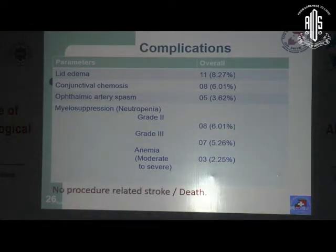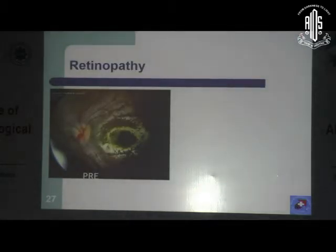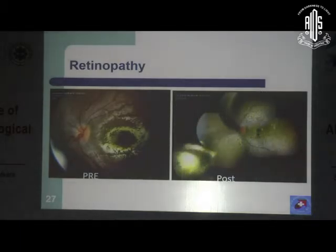The complications we encountered included lid edema, chemosis, arterial spasm, and a few cases with mild retinal detachment. Here is one case of retinopathy. This inferronasal tumor regressed very well, but vision in that eye was not great because of a vascular incident.